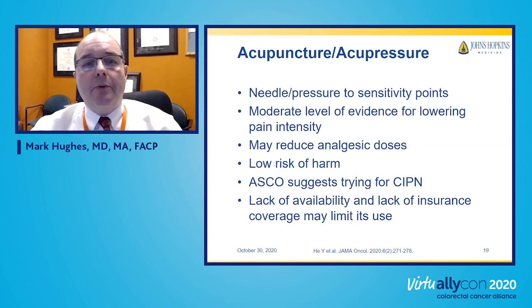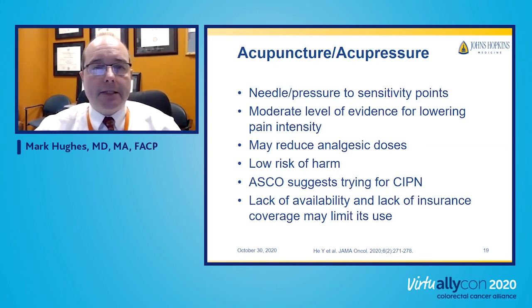Acupuncture uses needles or pressure on sensitivity points in the body. There is evidence of benefit for different kinds of chronic pain and it can reduce the need for pain medicine. It's generally considered low risk. The American Society of Clinical Oncologists notes that acupuncture might be a modality to help with chemotherapy-induced peripheral neuropathy. The downside is that patients may have to pay out of pocket and it may not be available in their area, but if available and of interest, it's worth considering.